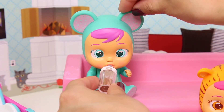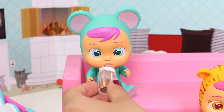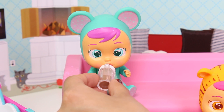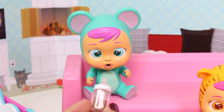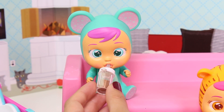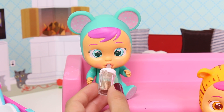Here you go, Lala! Mmm! So good! I'm full! Thank you! Oh, won't you finish it? The bottle is almost empty! Okay! Mmm! Oh well, I'm glad you liked your afternoon snack!